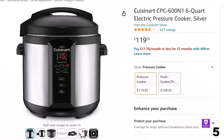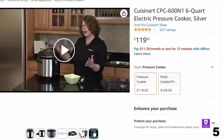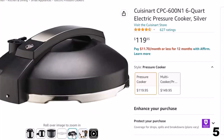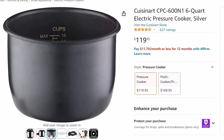Number 5: Cuisinart CPC-600N1 6-Quart. Now you can get it at around $120. Features of this product: it's easy to make entire meals or side dishes fast with the 6-Quart Pressure Cooker. Just toss ingredients into the pot, lock the lid, and let the pressure cooker do the work. Brown, simmer, or sauté food right in the pot before cooking, and keep it warm when done. Food retains more vitamins and minerals than with traditional cooking methods — it stays moist and flavors stay true.